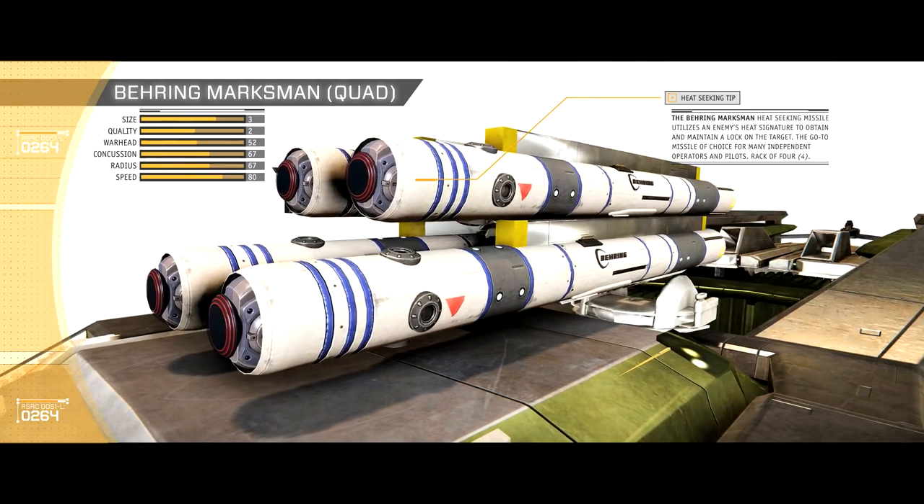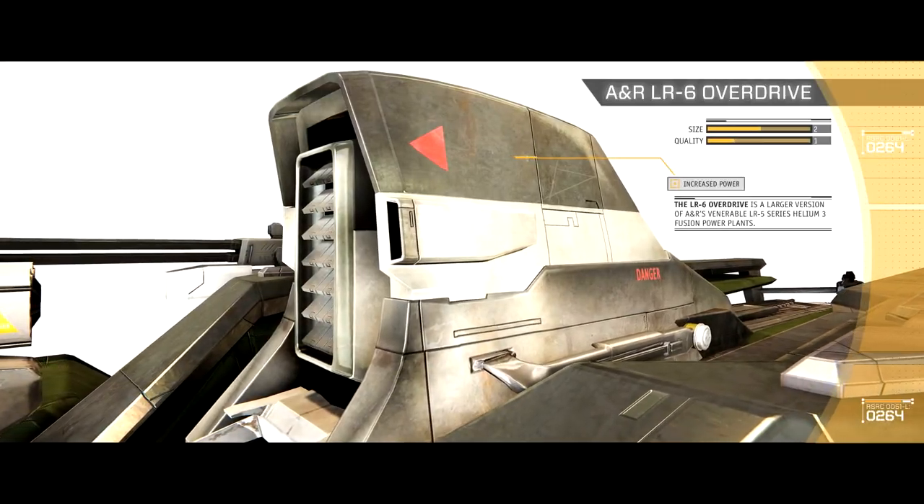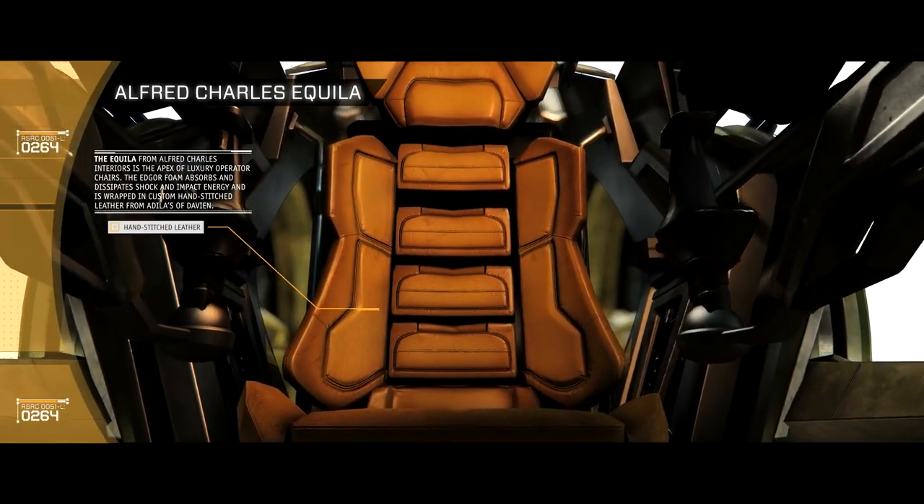Actually, I should probably upgrade the power plant. I did like the leather seats on that LX, though. Yeah, perfect.